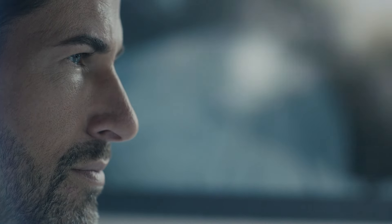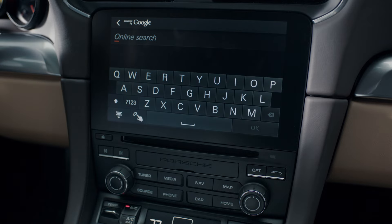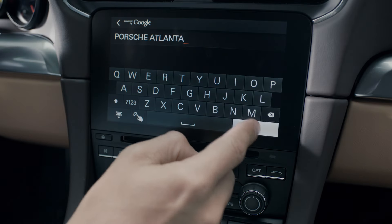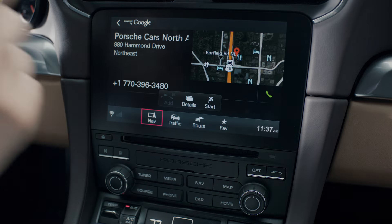The online search function is a practical way to search for destinations along your route and to set them as the navigation destination. Receiving online content requires an active internet connection, while PCM handles the interface.